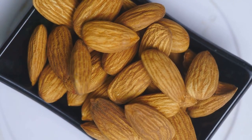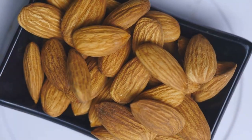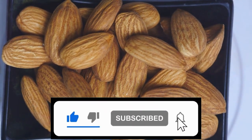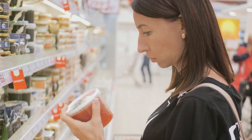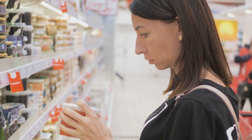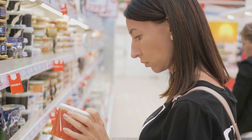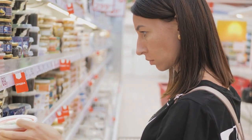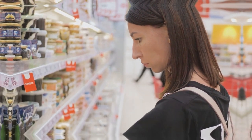Cut back on foods like pastries, fried foods, and processed snacks. Instead, opt for heart-healthy unsaturated fats. Incorporate more foods like fish, seeds, and plant-based oils into your diet. These choices can help you maintain a balanced and nutritious diet. Read food labels carefully and choose wisely. Pay attention to the types of fats listed and aim to select products with higher amounts of unsaturated fats. Making informed decisions can lead to a healthier lifestyle and better long-term health outcomes.